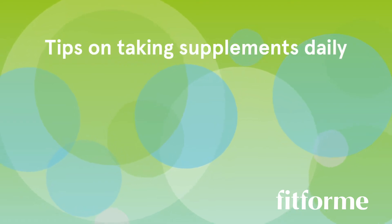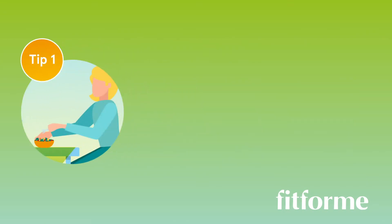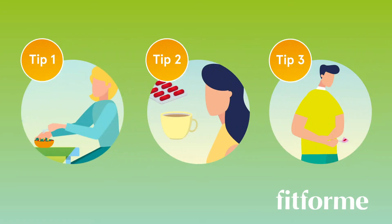After bariatric surgery, you will take additional supplements every day. To make this easy, we have listed the top 3 tips for you.